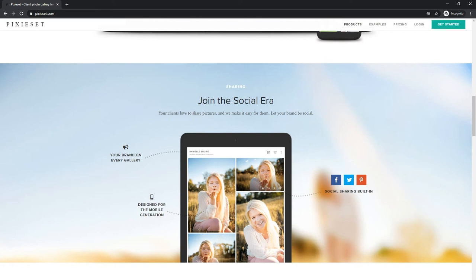Once you brand your gallery, it's going to be mobile friendly and social sharing will be built in to the gallery itself. So if people want to share it with their friends and family, they can go directly from the gallery and make that happen on Facebook, Twitter, and Pinterest.